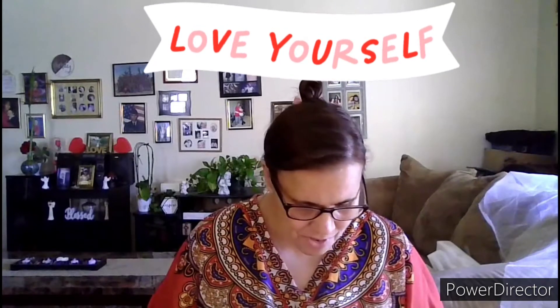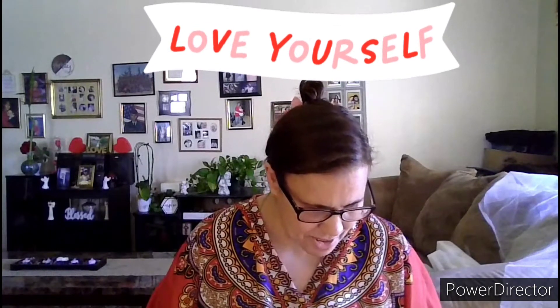Good morning everyone and welcome. Today I'm going to be putting on a mask and it's by Global Beauty Care.